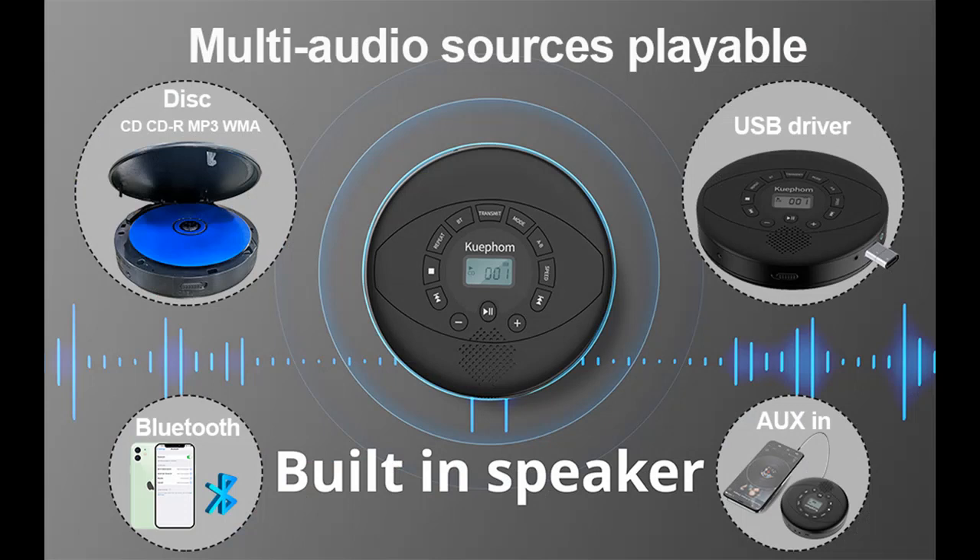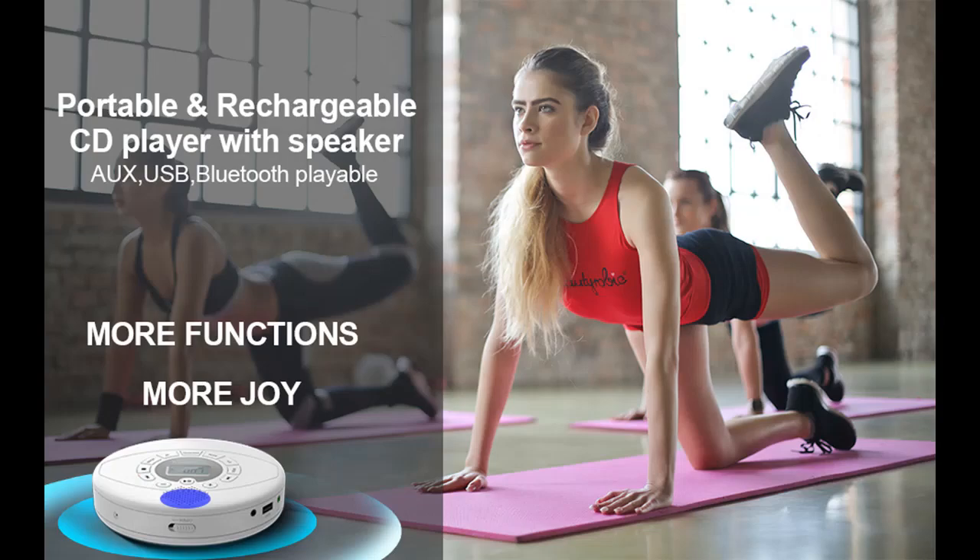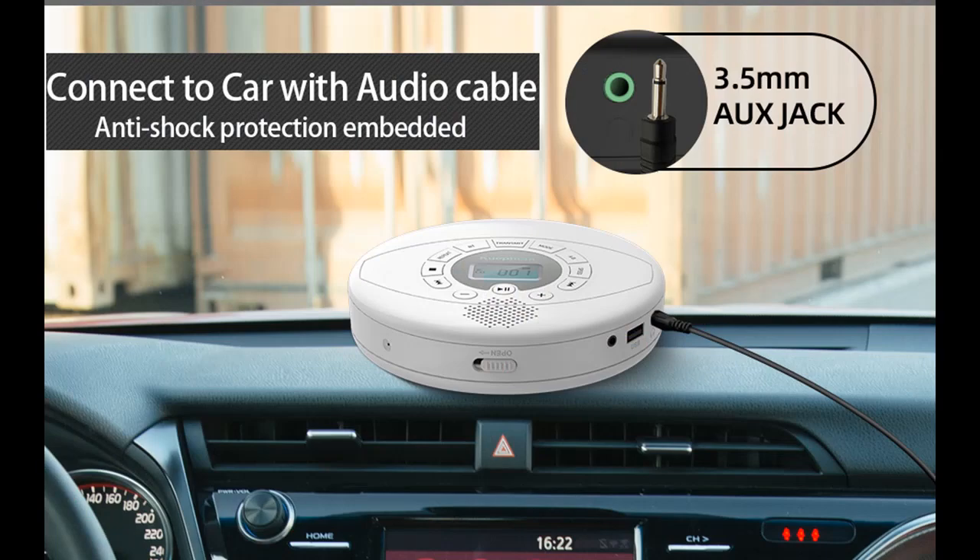You can use this personal CD player comfortably at home or outside. Protection Embedded: This portable CD player is embedded with anti-skip protection, which activates once you turn on the player, so you can use it as a personal Walkman when exercising or driving without interruption.